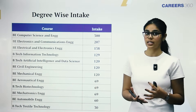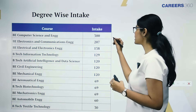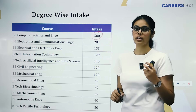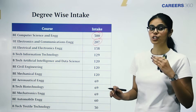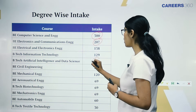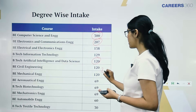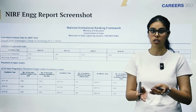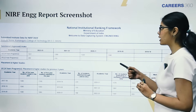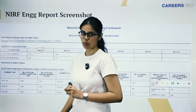Let's look at degree-wise seat intake. For BE CSE there is a total intake of 300 seats. BE Electronics and Communication Engineering has an intake of 207. BTech in Artificial Intelligence and Data Science has 120 seats. Core engineering branches like Civil and Mechanical Engineering also have about 120 seats each. According to the NIRF engineering report, the total intake last year was about 1431 students.